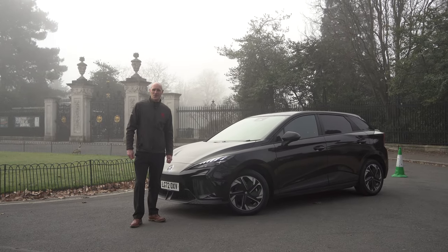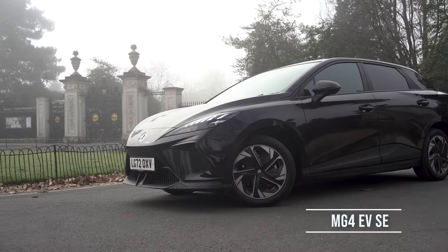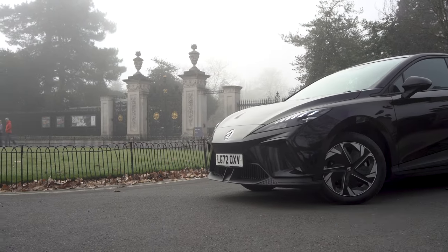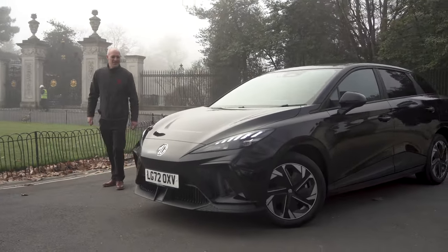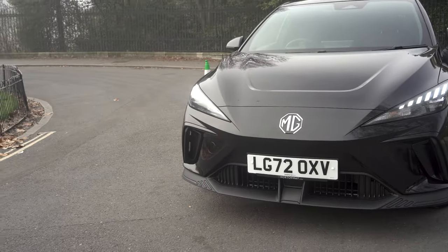Good morning and welcome to the Norton Ways YouTube channel. Today I'm going to be introducing you to the new MG4. So let's just take a quick walk around the outside before we go for a drive. You've got the LED running lights here — very elegant looking car, quite sporty looking.